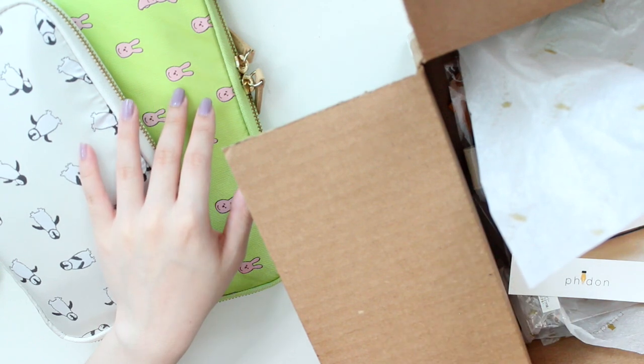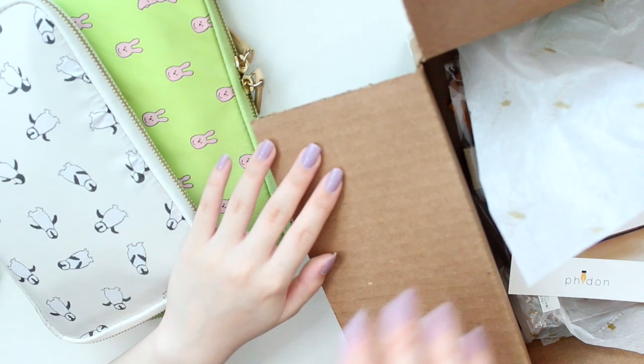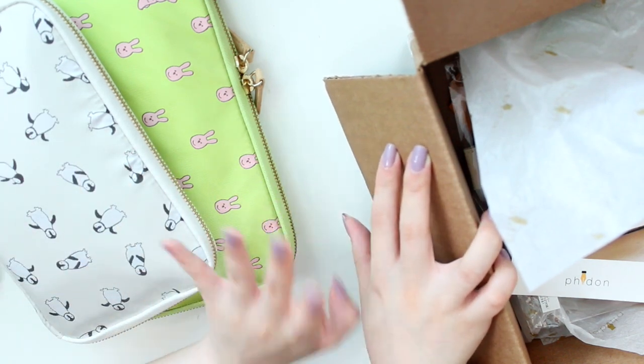Hey everyone, welcome back to another video. It has been a while, hasn't it? In case you don't remember, my name is Ariel and I am the owner of Eribea's sticker shop. Today, as you can tell from the title, I'm going to be hauling a few things from Hobonichi.